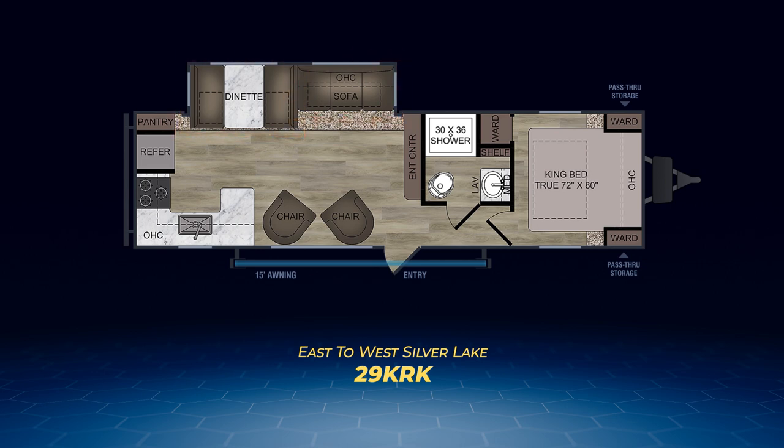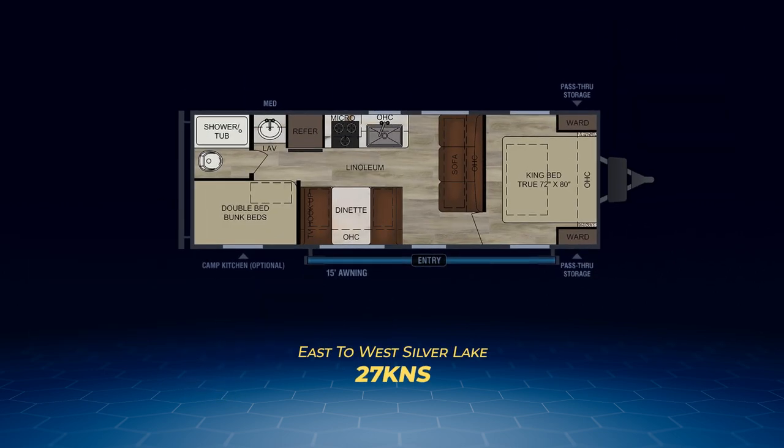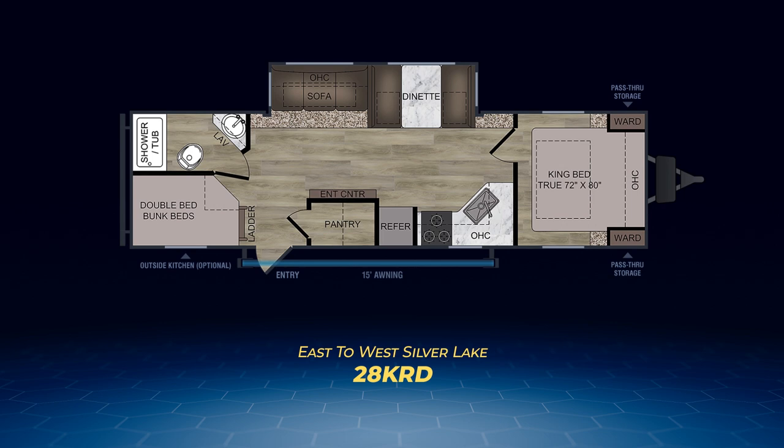On the bunk model side, you'll find the 27K2D and the 28KBS are very similar models. They both feature double bunk beds in the rear, a single slide with a dinette and sofa, a campsite kitchen, as well as a king bed at the front. The 27KNS is a bunk model that features no slide-outs — it's extremely similar to the 25KRB but adds rear double bunk beds. The 28KRD is a lot like the 27K2D and the 28K2S, featuring a single slide-out with a sofa and dinette, a campsite kitchen, and a king bed, as well as some bunk beds at the rear. What separates it is its size and the entry door, which is located closer to the rear of the RV.